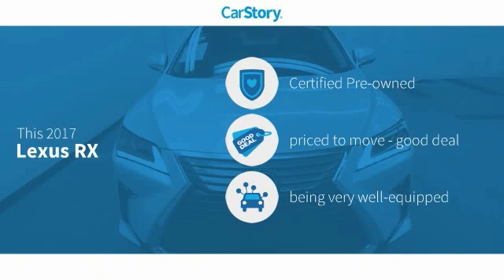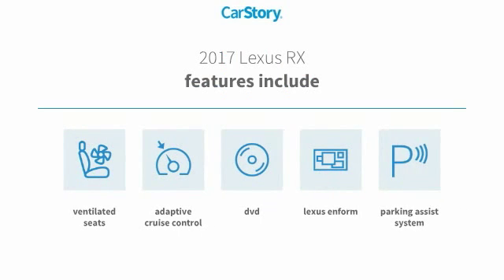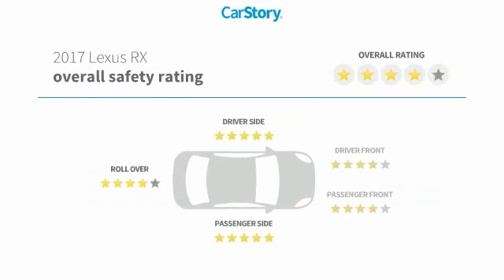CarStory research indicates this vehicle as certified pre-owned, a good deal, and loaded with features. Features also include parking assist system, adaptive cruise control, ventilated seats, and has been listed as an IIHS top safety pick with these ratings.